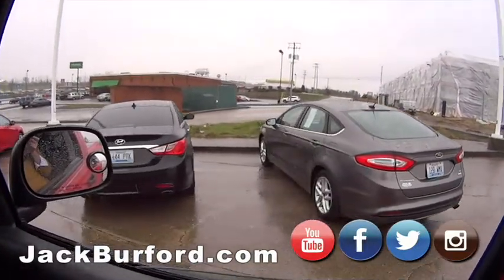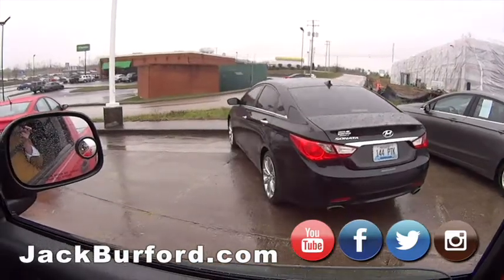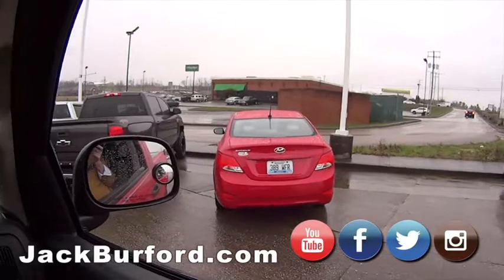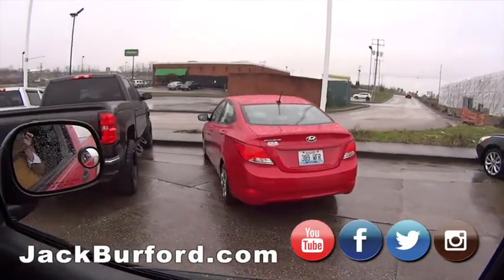Nice car. Moving on to a Hyundai Sonata — really, really nice car, loaded up. We've got a Hyundai Accent under $10,000, and it's only got 16,000 miles on it. Not bad, huh?